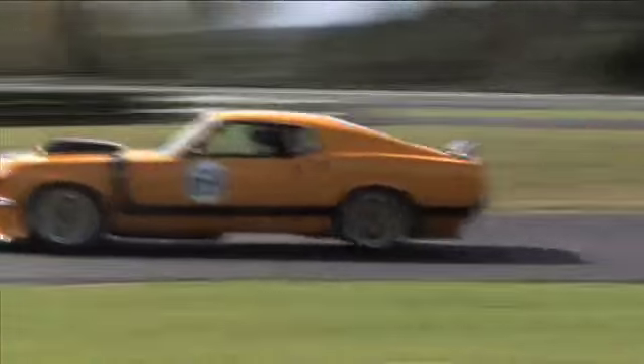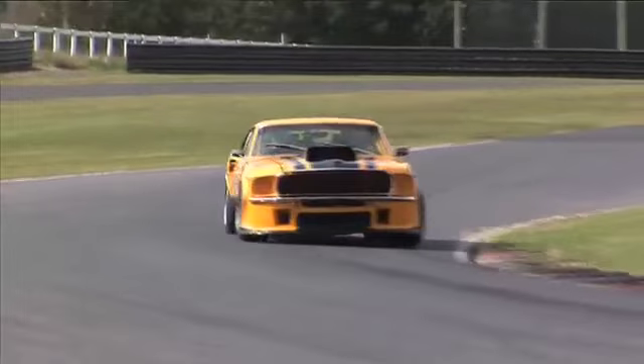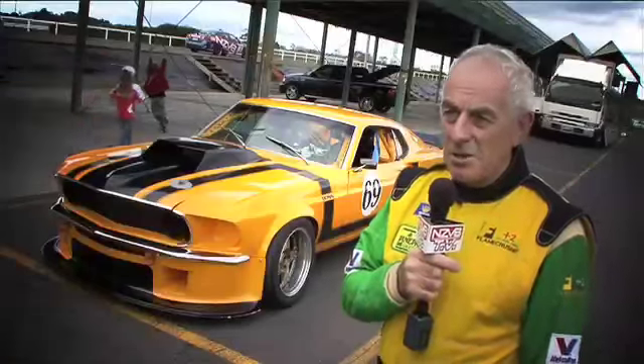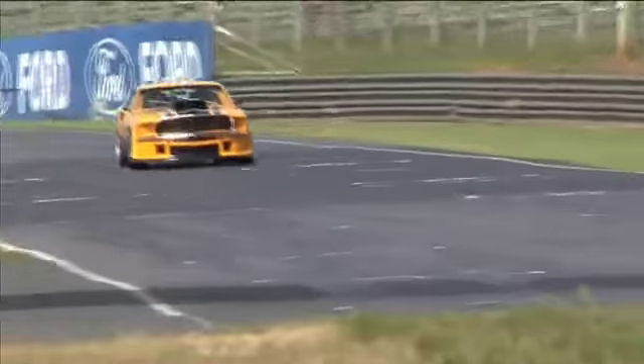It's still got leaf springs on the back — that's one of the concessions I was never prepared to make. I was never prepared to put coil springs in the rear, because to keep it in its era it was always leaf springs. You can imagine what they're like coming up over the top of the hill here — pretty interesting. An understatement to say the least.